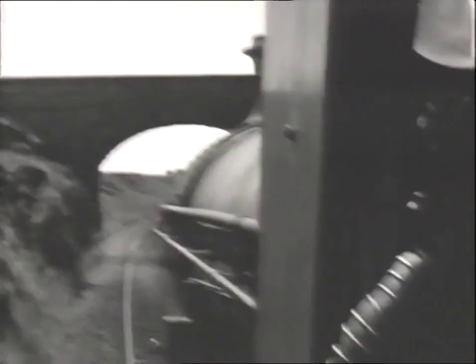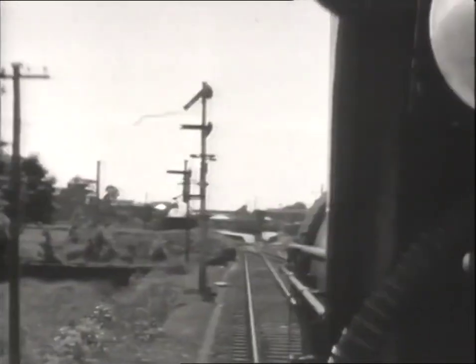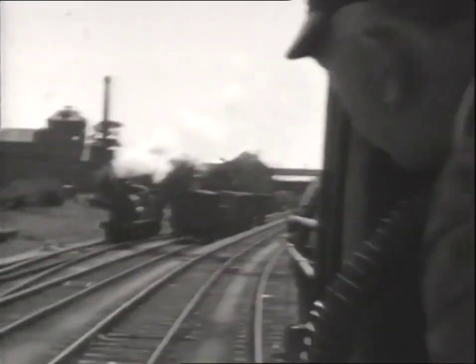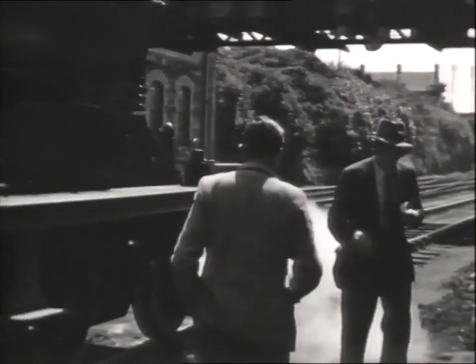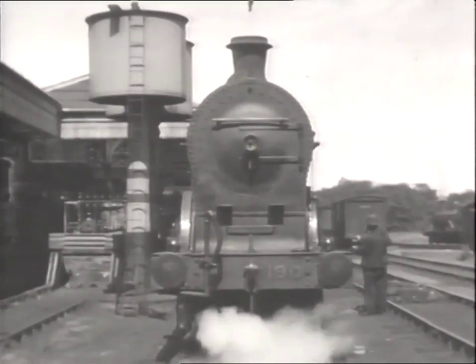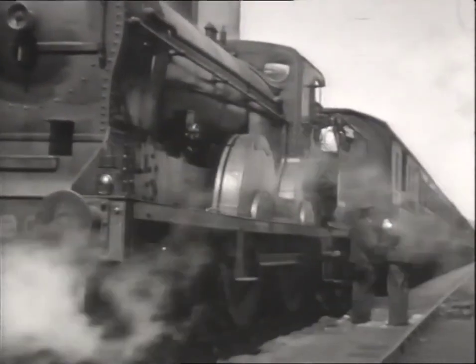The line climbs steadily from Gorawood to its summit at milepost 65 and a half. Once that is passed, it is a downhill dash to Dundalk. Dundalk was at the heart of the Great Northern. The company had been formed in 1876 through the amalgamation of a number of smaller concerns. But it was here at Dundalk, where the GNR built its new locomotive works in the 1880s, that the pride and identity of Ireland's finest railway was forged.